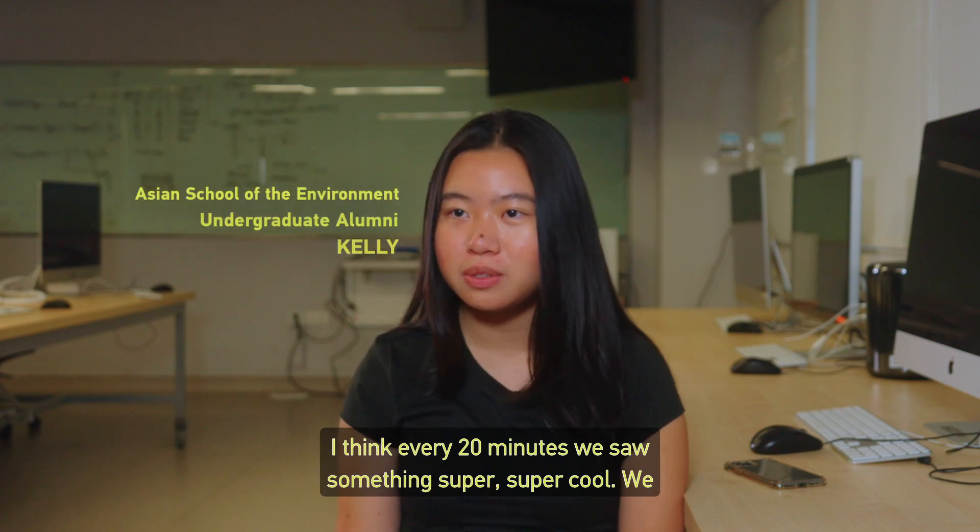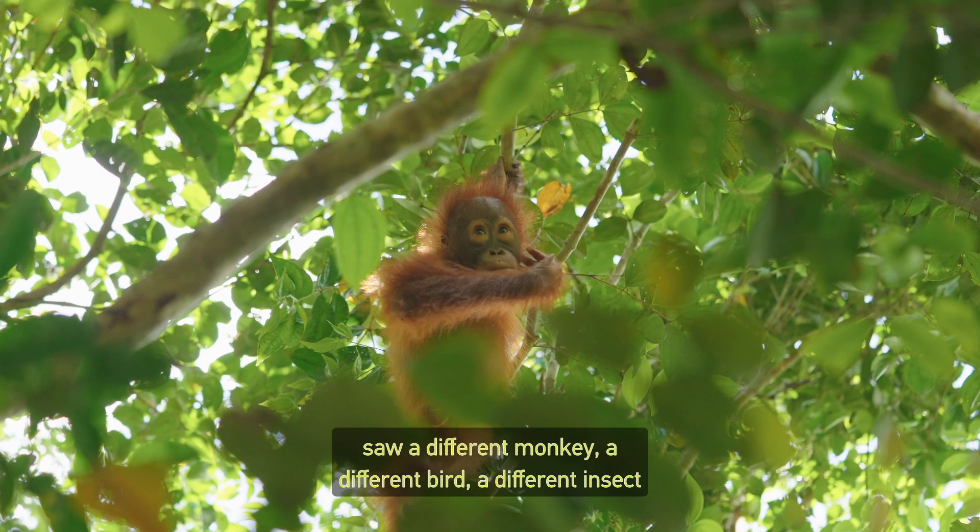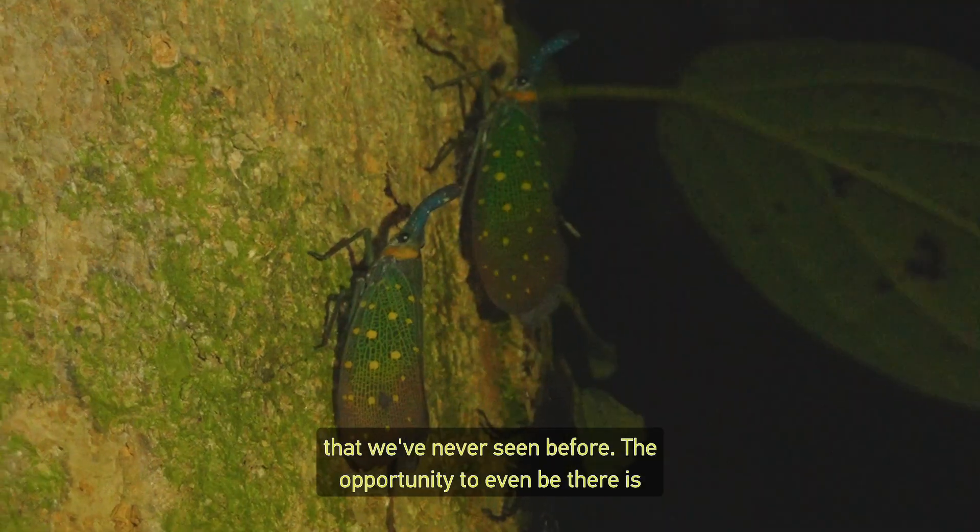Every 20 minutes we saw something super cool — a different monkey, a different bird, a different insect we'd never seen before.